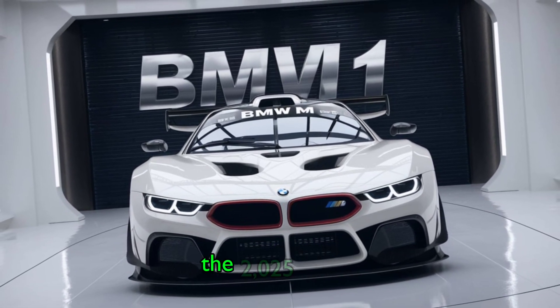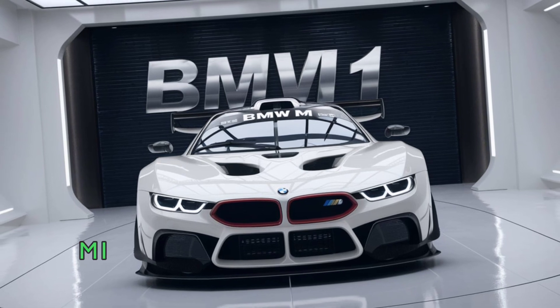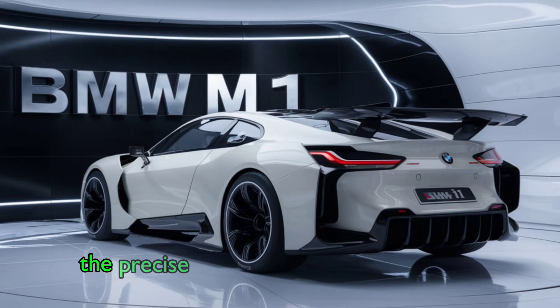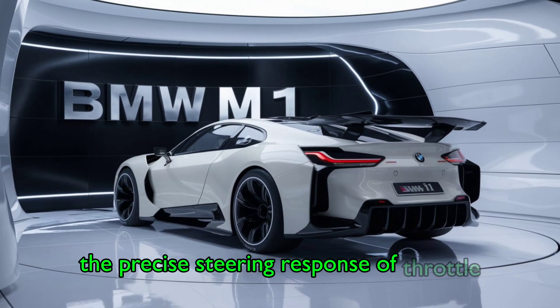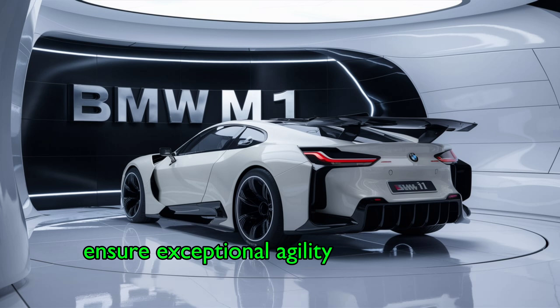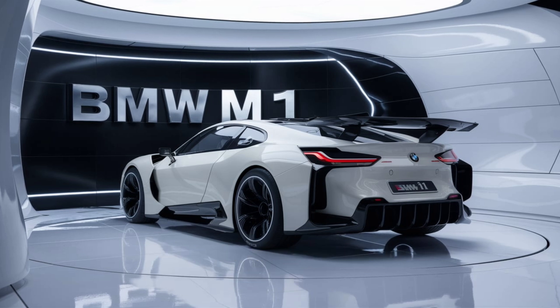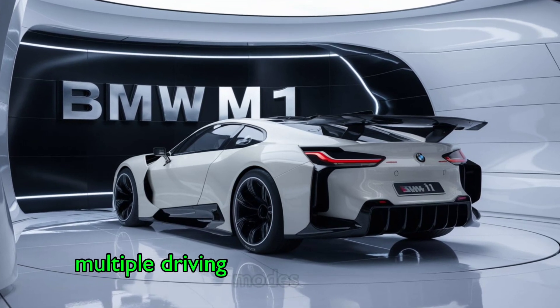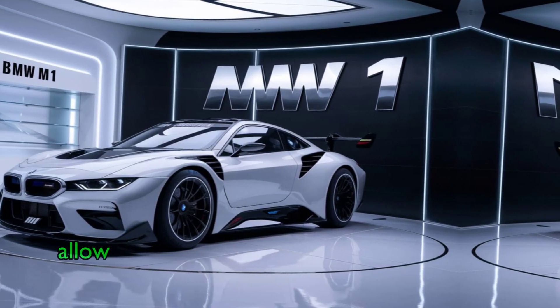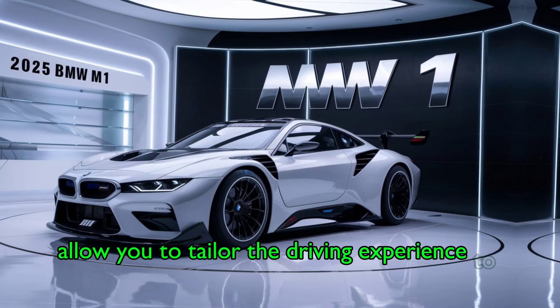The 2025 BMW M1 is designed to deliver an exhilarating driving experience. The precise steering, responsive throttle, and advanced suspension system ensure exceptional agility and cornering capabilities. Multiple driving modes, including Comfort, Sport, and Track, allow you to tailor the driving experience to your preferences.